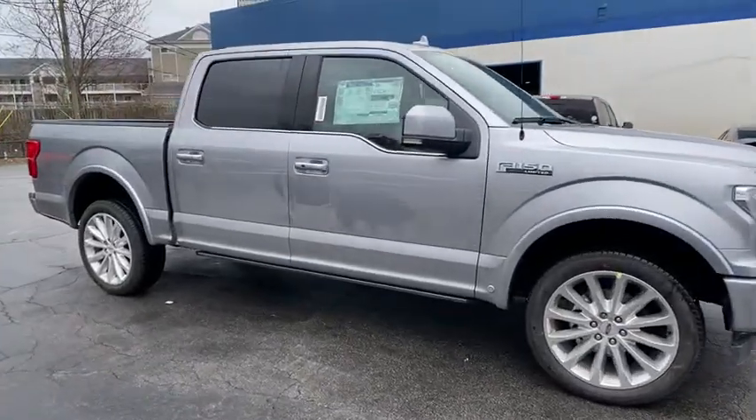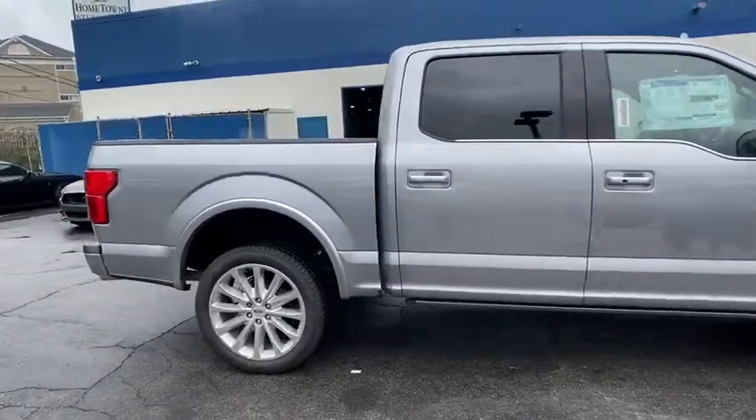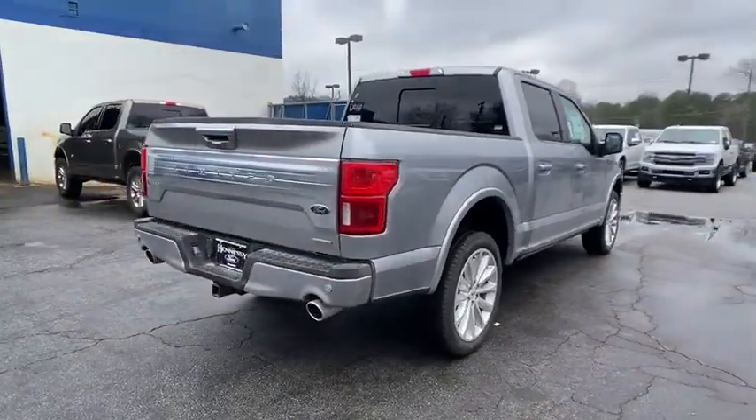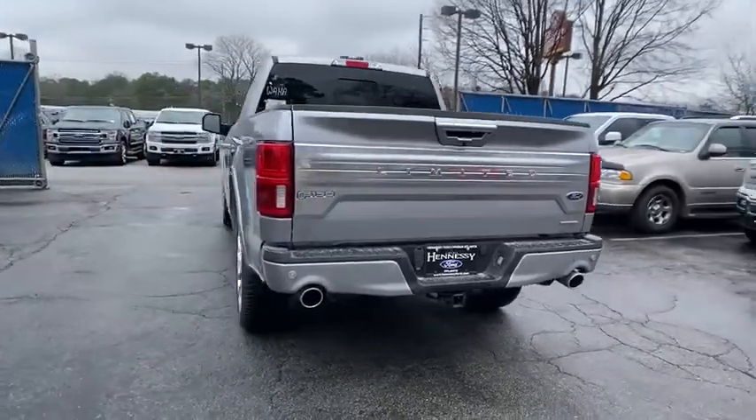You are going to love the 2020 Ford F-150. A Ford F-150 knows how to handle any situation. It's built to follow orders. No whining.